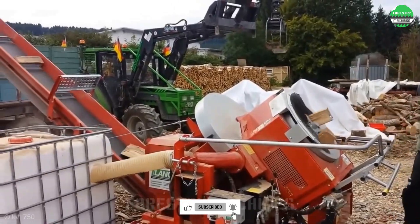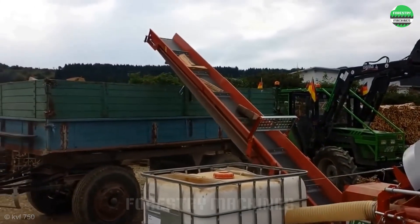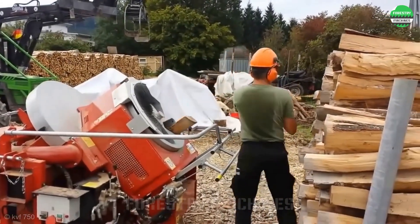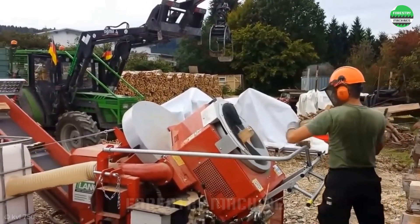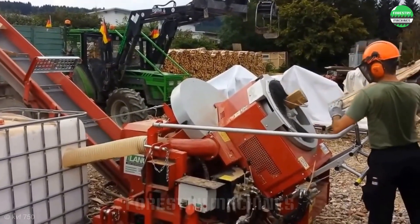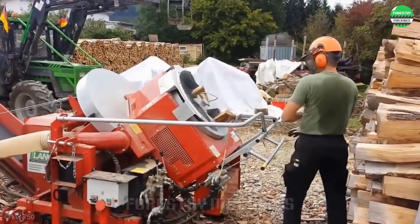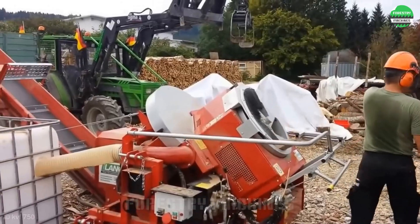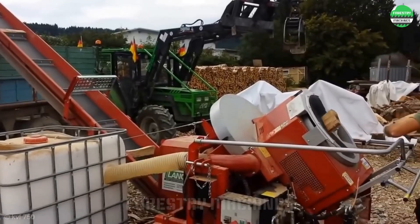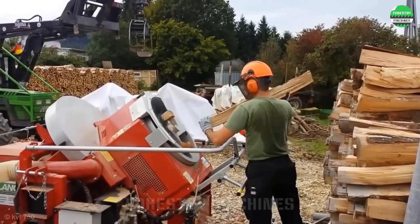Wow, look at the extremely unique operation of this wood cutting machine. The rotating drum continuously moves one-meter-long wood logs down to the cutting unit at the bottom of the drum. The machine automatically cuts the one-meter-long logs into equal 33-centimeter pieces. The position of the rotating drum is optimally designed to make wood loading very convenient, and that is also a highlight that helps increase productivity significantly.